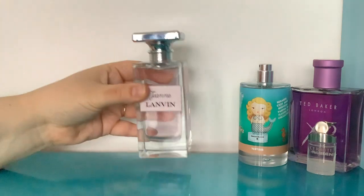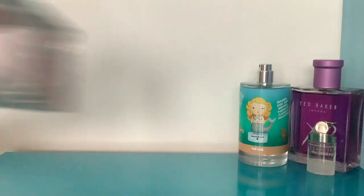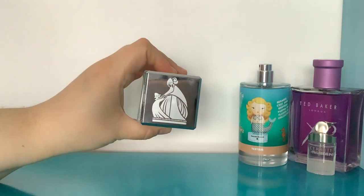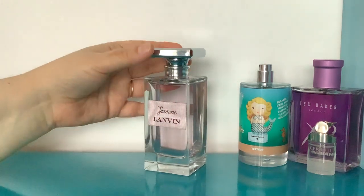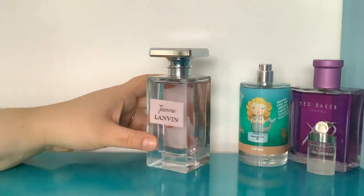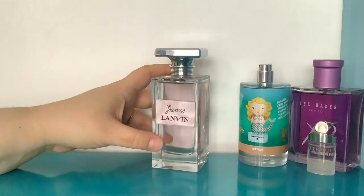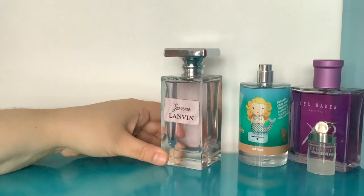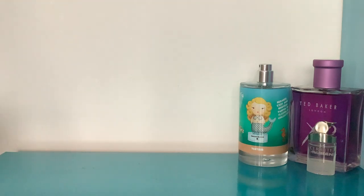This next one is very pretty and the bottle is an absolute beast — it's got a really cool lid with the Lanvin insignia on it. It came with a little ribbon too but I found it a bit too twee so I removed it. This is called Jeanne from Lanvin, and it's very delicate. I think of it as like a delicate raspberry — really pretty and so easy to wear.